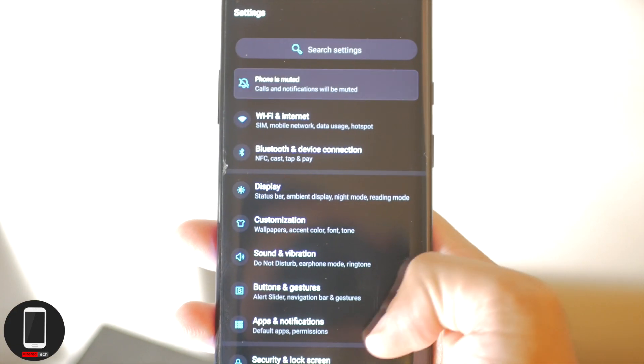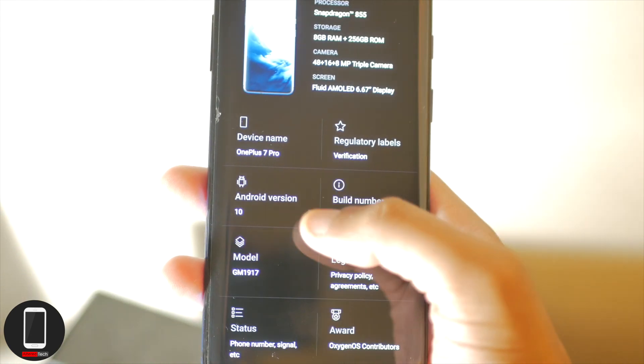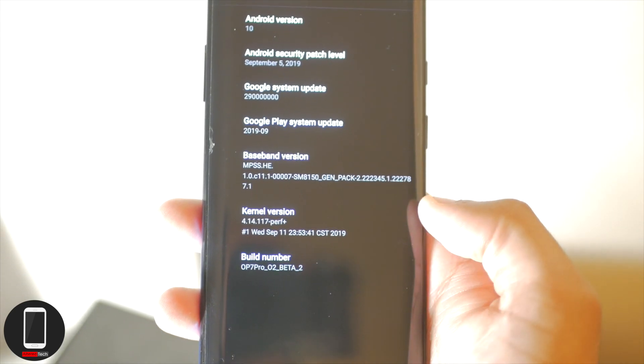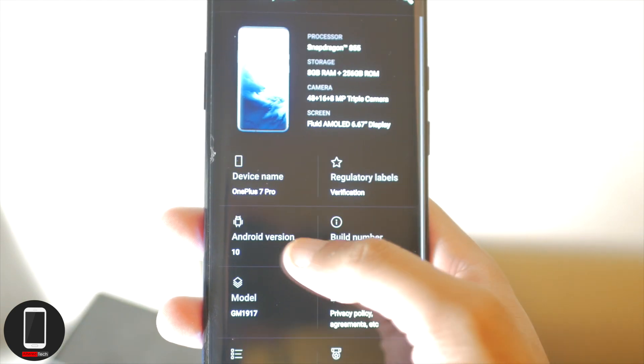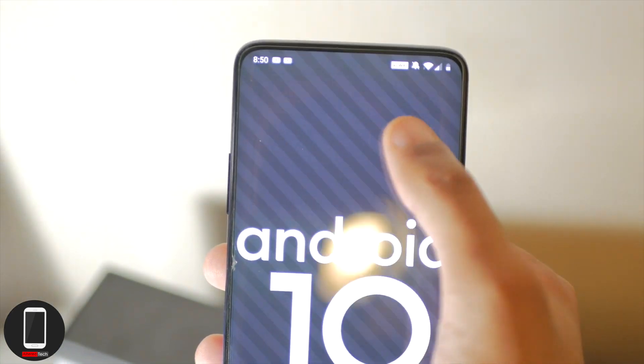Number three: you gotta love fast updates. Android 10 was released in the first week of September, and OnePlus was the first manufacturer to actually release Android 10 — even though it was open beta, it was still a first step in the right direction. As many of you know, Android manufacturers don't really do a good job with updates, and it can sometimes take a few months or even up to a year.